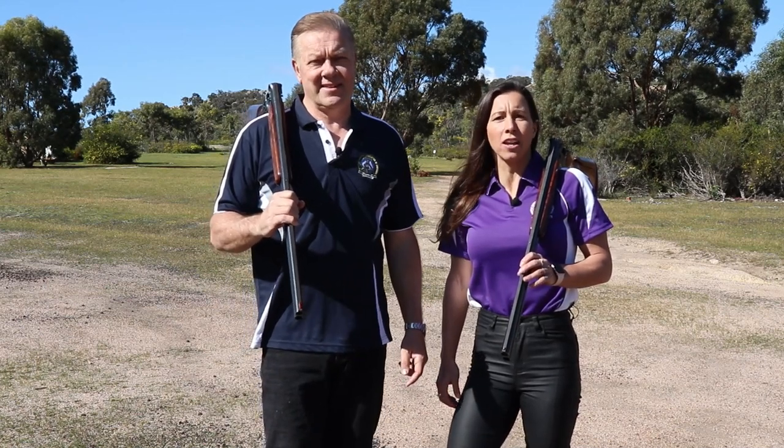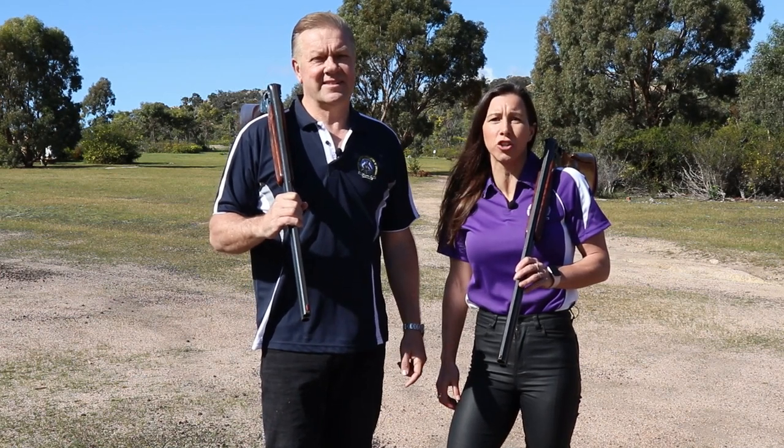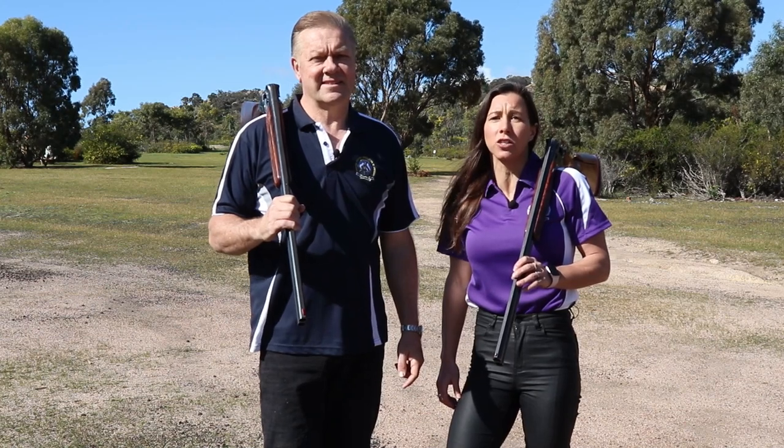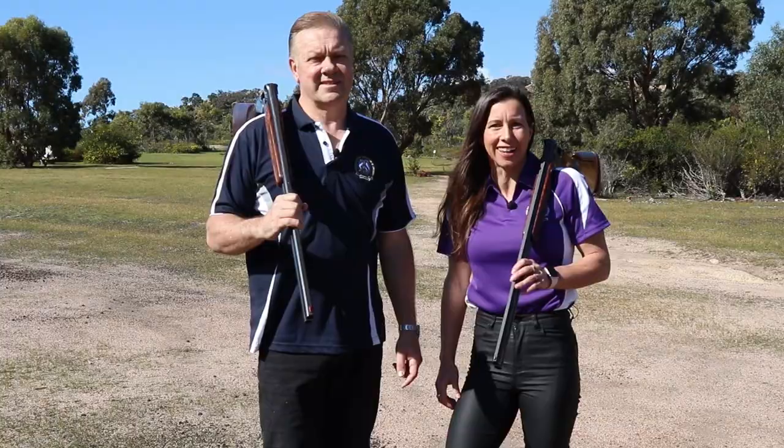If you absolutely can't hold the weight of a 12 gauge shotgun and feel you need to use a lighter 20 or even 28 gauge, don't make the mistake of trying to compensate by using heavier shot shells, as the resulting recoil will offset the benefits of the lighter gun. And remember, smaller gauges ultimately means less effectiveness downrange. You can't have one without the other, but that's a topic for another day.